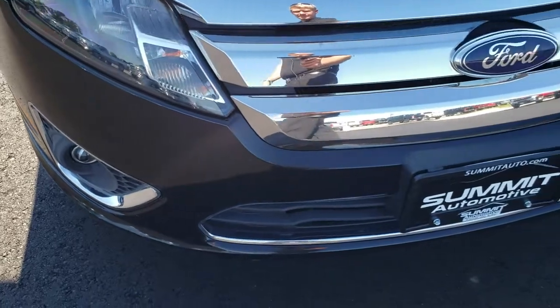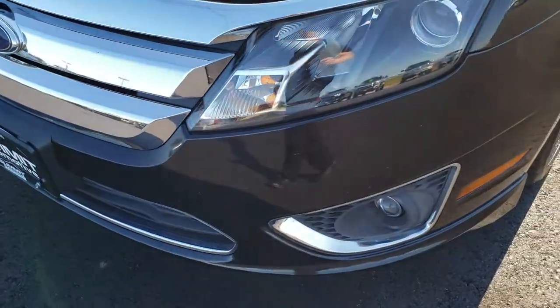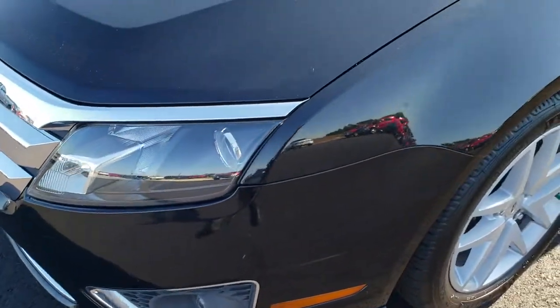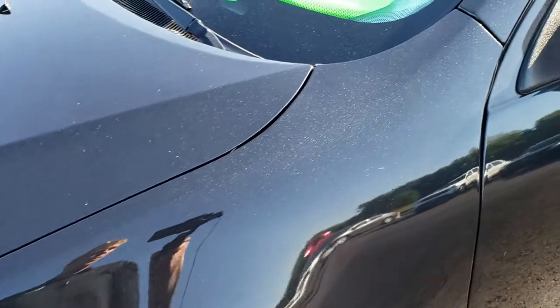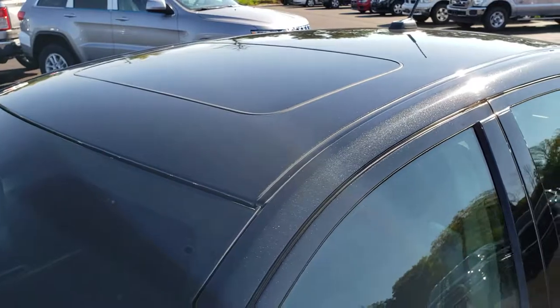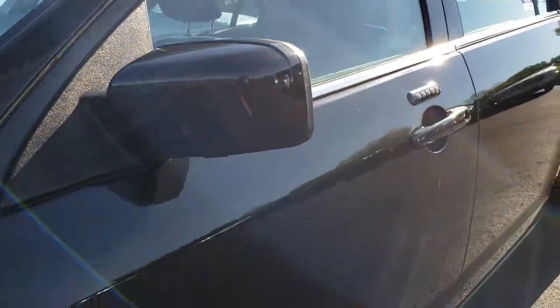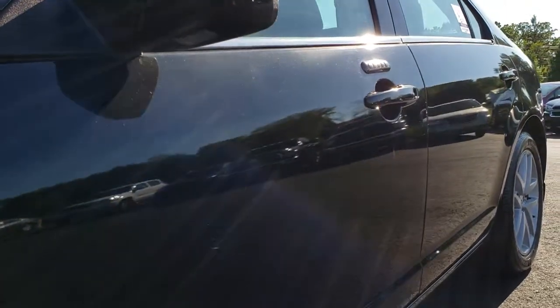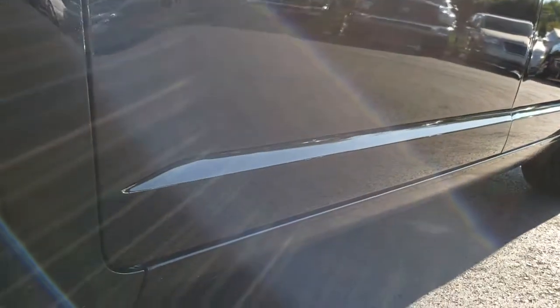This vehicle has the 2.5 liter 4 cylinder motor which pumps out 175 horsepower. From this HD video you will be able to tell that this car is extremely clean all the way around, inside and out. Considering the age and miles on it, it does come with a power sunroof. We shoot all of our videos in 1080p so if you have HD capabilities on your computer, tablet, or smartphone device, turn them on now because it is like you're right here looking at the car with me.